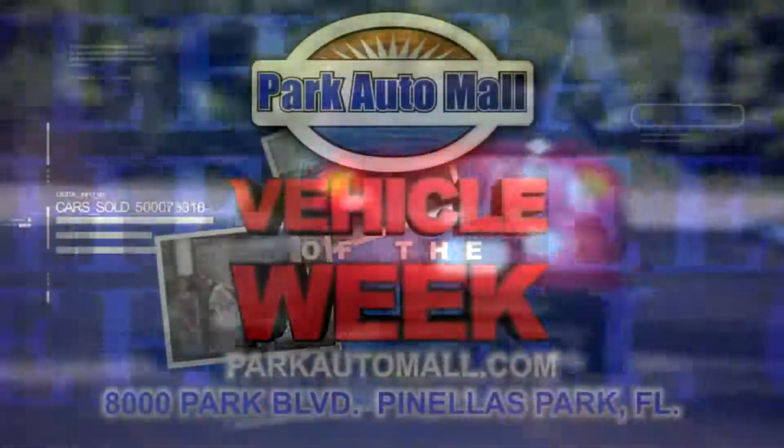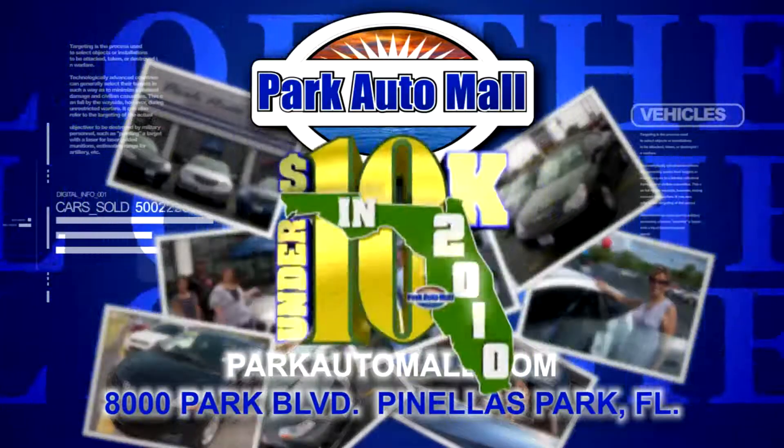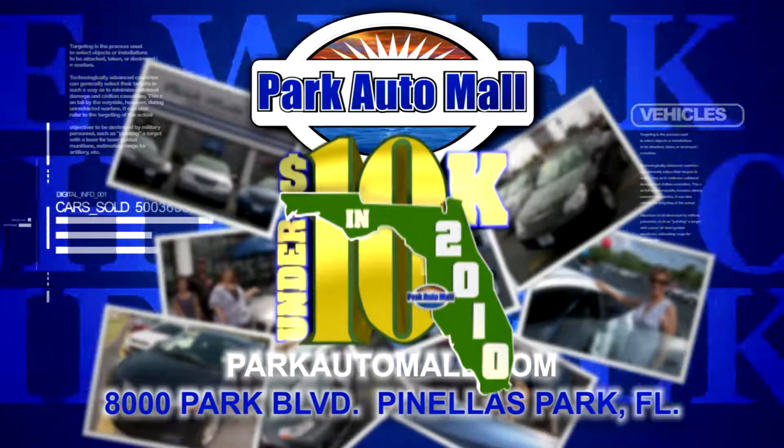Be sure to check in at parkautomall.com for more Vehicles of the Week and for super savings like under $10,000 in 2010 — where maybe your dream ride is under $10,000 with warranty.